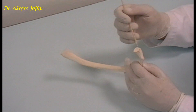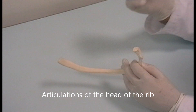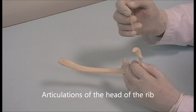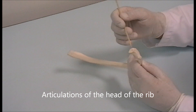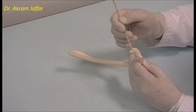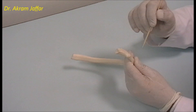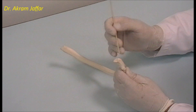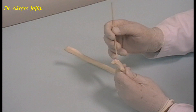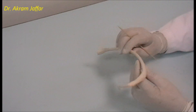The posterior end of the rib, at the head, has two facets for synovial joint articulation with thoracic vertebral bodies. The upper facet articulates with the body of the vertebra above in the series, and the lower facet articulates with the body of the numerically corresponding vertebra. The facet on the tubercle articulates with the transverse process of the corresponding vertebra. The ridge between the two facets is related to the intervertebral disc located between the two vertebrae.